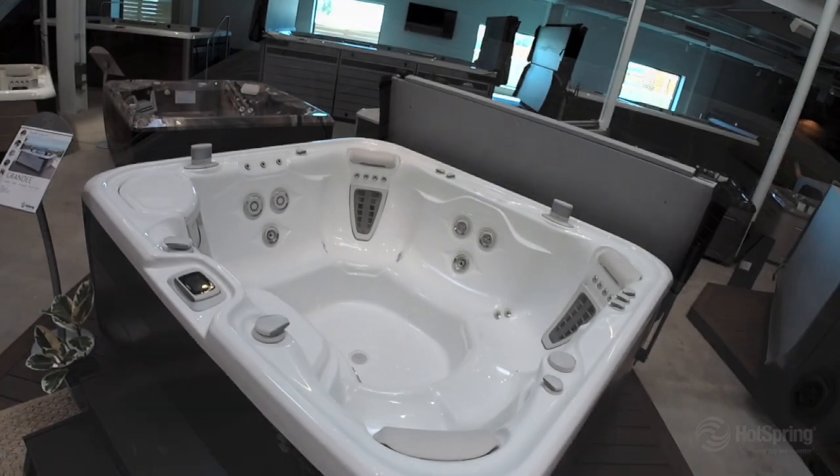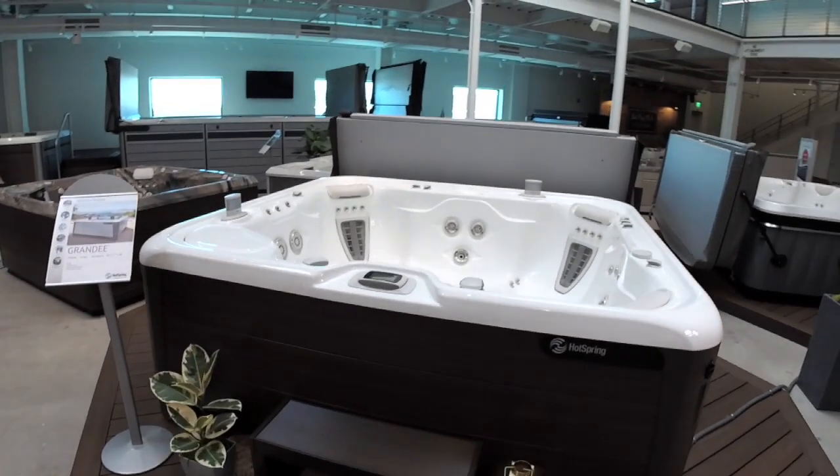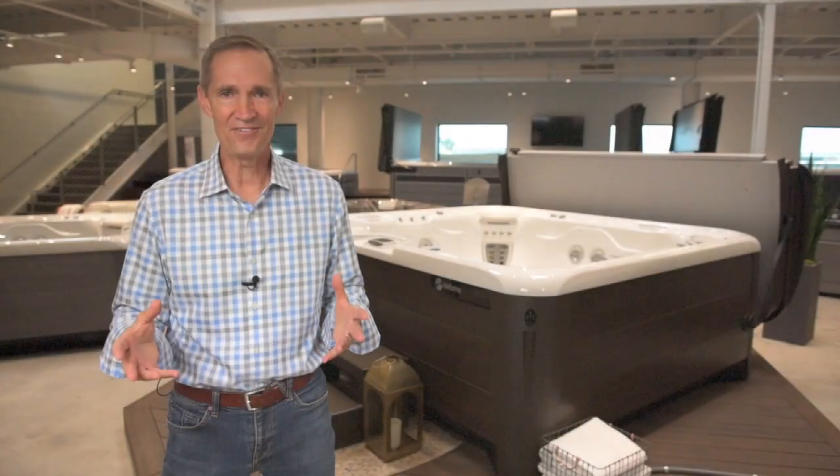As well as our very popular optional freshwater salt system, for the most natural, softest water you could ever have. The Grandy — you're going to love it.